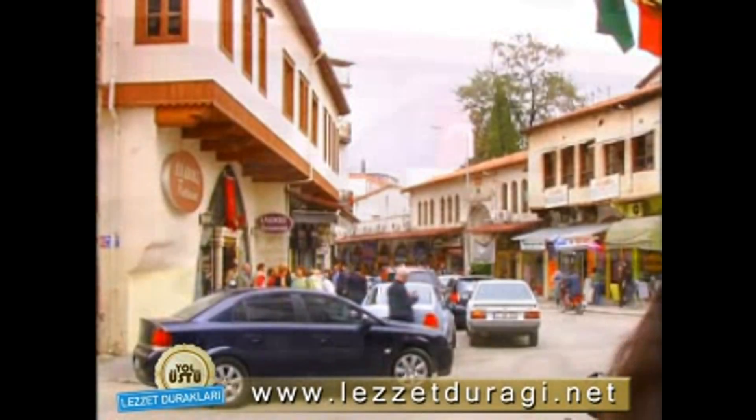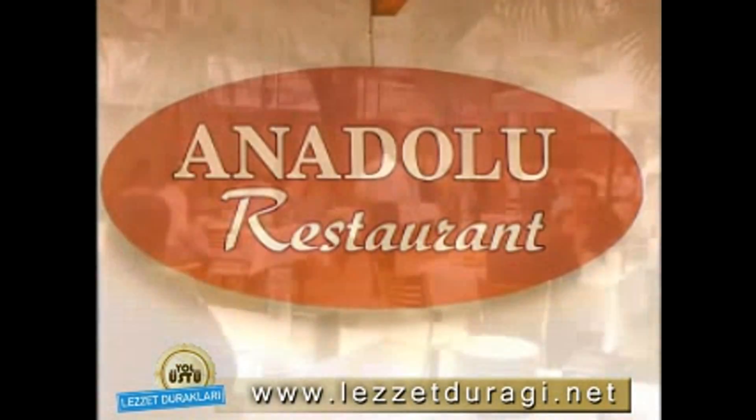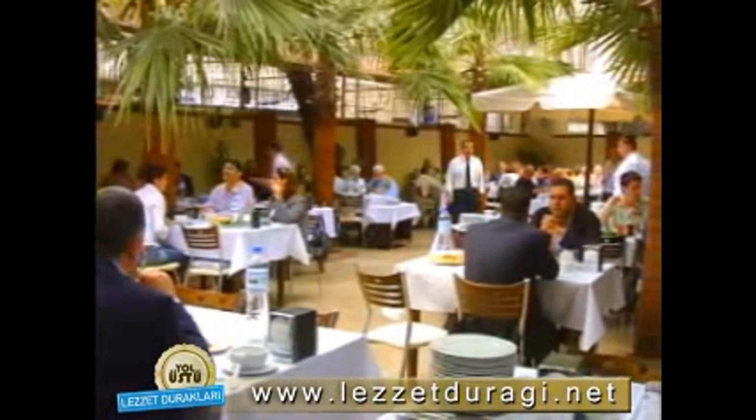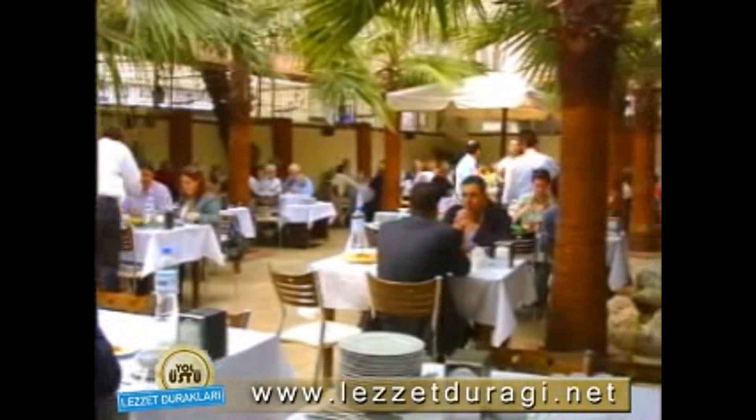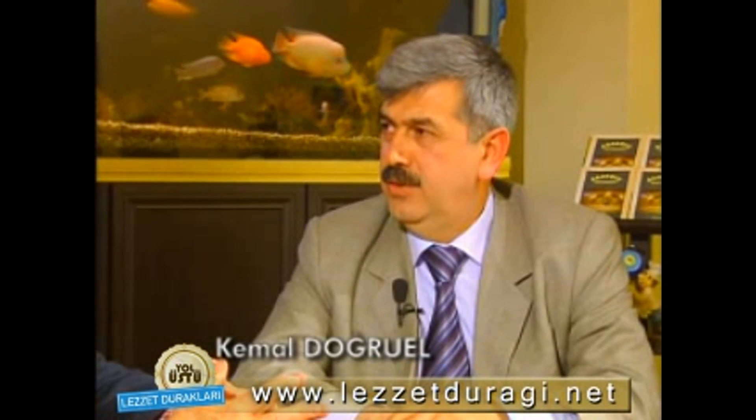Hürriyet Caddesi'ndeki Anadolu Restoran, Antakya'nın en önemli lezzet duraklarından bir tanesi. Buranın bir sürü yemeği çok lezzetli ve meşhur. Özellikle mezeleriniz çok meşhur. Kaç çeşit mezeniz var? 30 aşkın meze çeşidimiz var; aktif olarak 20-22 tanesi gündemde.